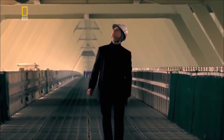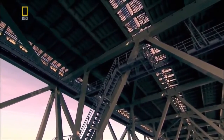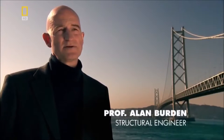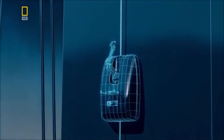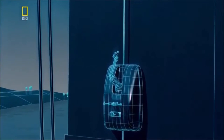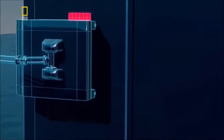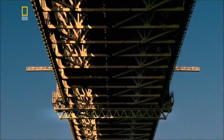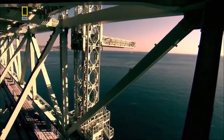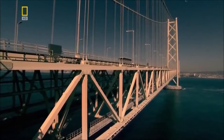Structural engineer Professor Alan Burden knows this bridge's vulnerabilities. Typhoons pass through each year, and the marine environment makes corrosion a major issue for the whole structure. To safeguard the bridge, robot watchmen guided by remote control look for evidence of corrosion. They can call in robot painters to patch up damaged paintwork. Beneath the bridge hang three gantries, which allow ordinary mortals to carry out maintenance work from below without interrupting the flow of traffic.